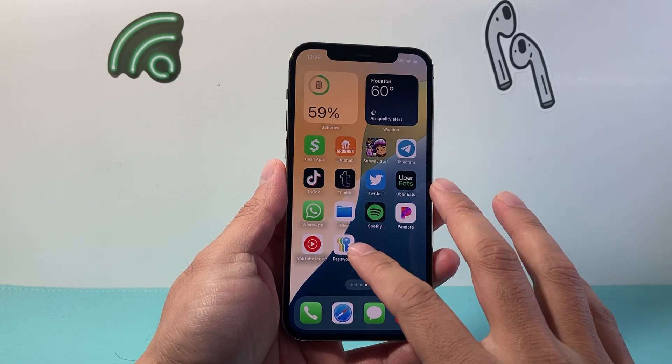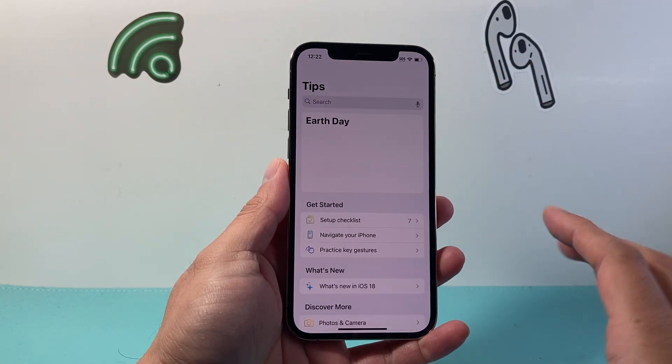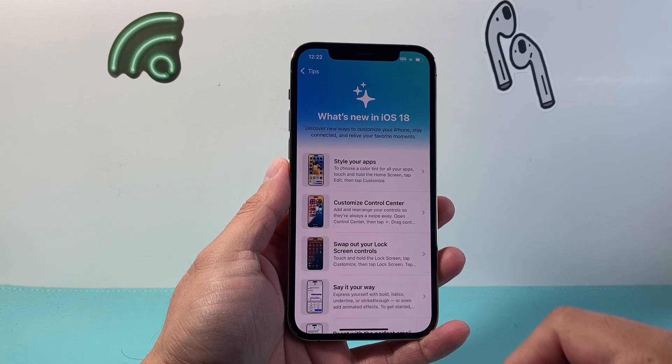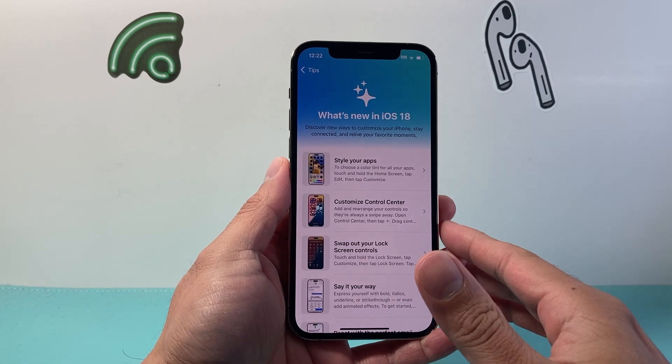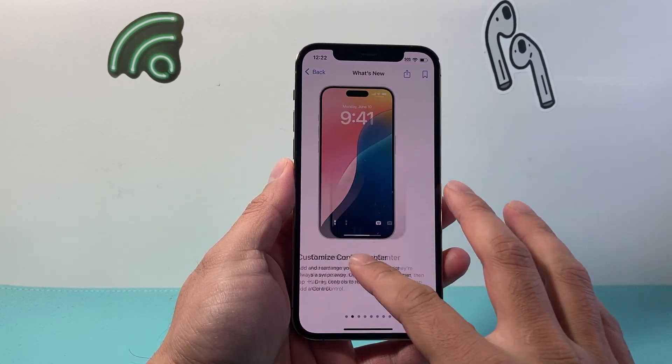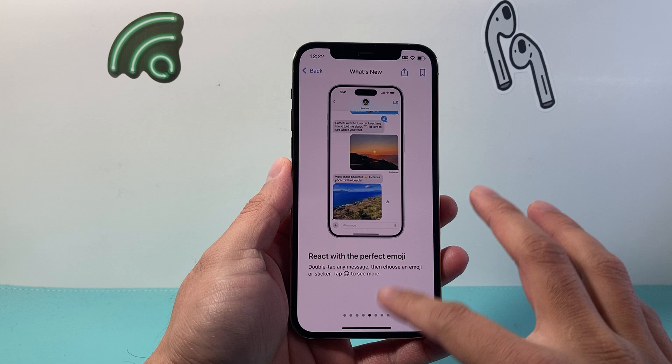Hey everyone, Tech Nomencher here with a video for you guys. In today's video, we're going to review iOS 18.4, the latest update on the iPhone 12 Pro. We're going to talk about the top features, performance, battery life, and if you should upgrade to this version or not.